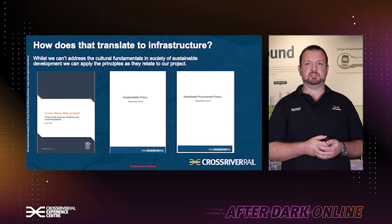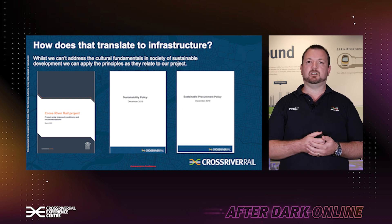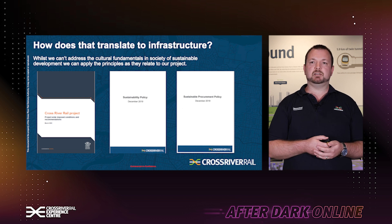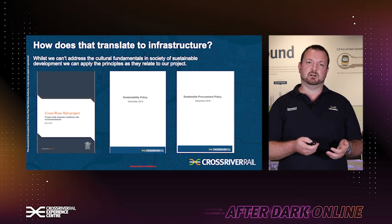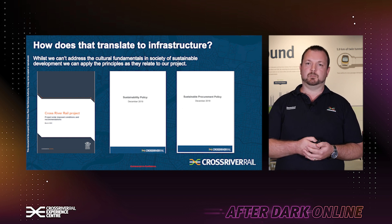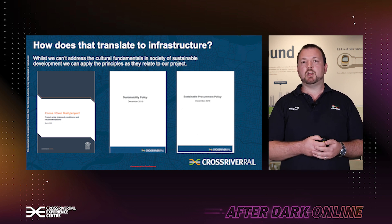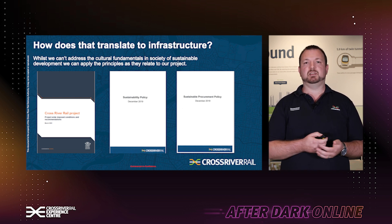So how does this translate to infrastructure projects? Whilst we can't address the fundamental cultural aspects of sustainability in the wider society, we can address it on how it relates to our project. We do this by adopting and applying sustainability aspects and principles throughout the life cycle of the project. It underpins all aspects from the project approvals and their associated conditions and management plans for the design, construction and operation of the project, to various sustainability and sustainable procurement policies about how we purchase different goods and items that we need to build and operate our project. From this, we integrate the principles of sustainability into all aspects of the project, helping deliver beneficial outcomes, and we look at ways of measuring this to see how we're travelling and if we're meeting our objectives.